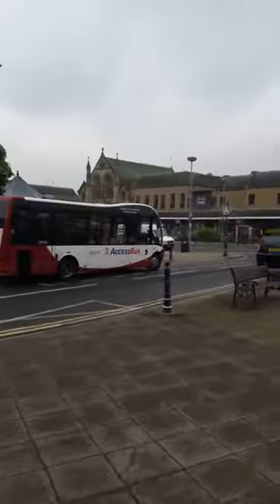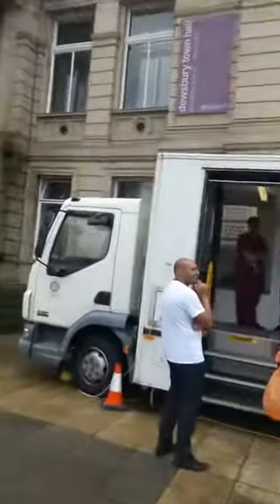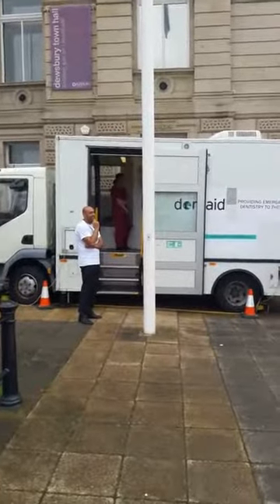As you can see, we are in the heart of the town. A little sweep round — and there is Dewsbury Town Hall.